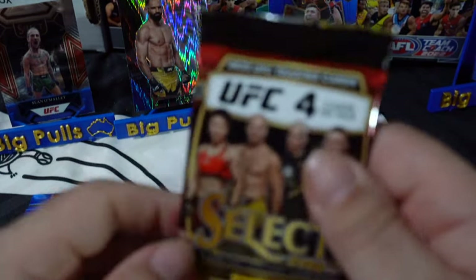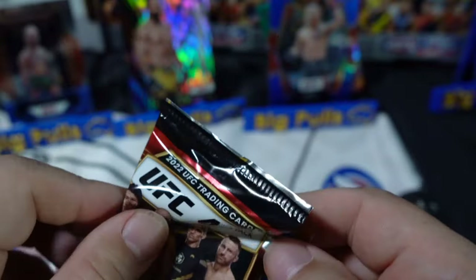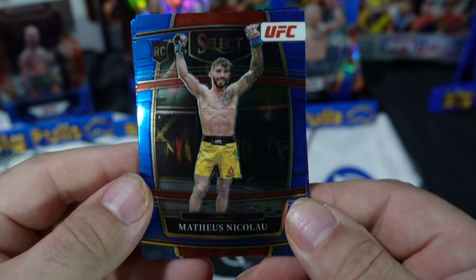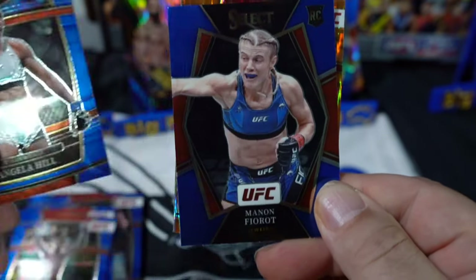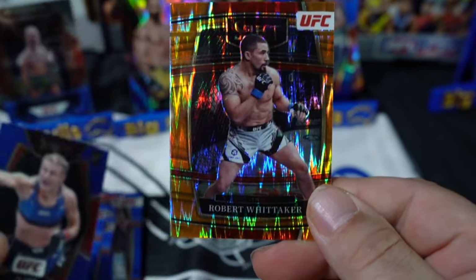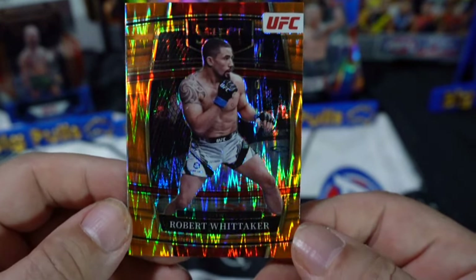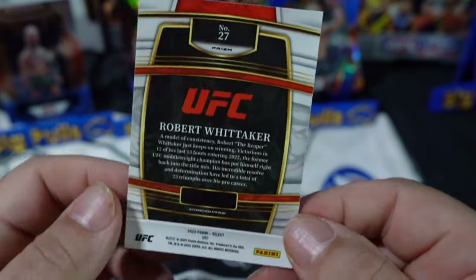Second last pack — I love how easy these are to open compared to Select AFL. We've got Matthews Nicolau, Angela Hill, Manon Fiorot — whatever that is, looks French — and we got Robert Whittaker in the Orange Flash. Still no numbered card; I've got one pack left, hopefully we get a numbered card in that one.